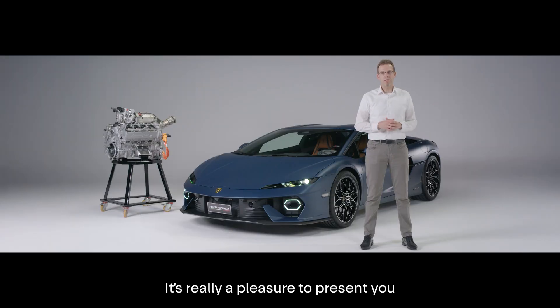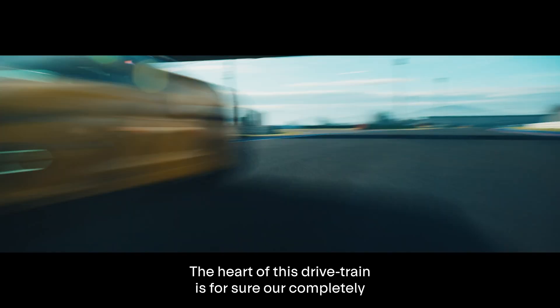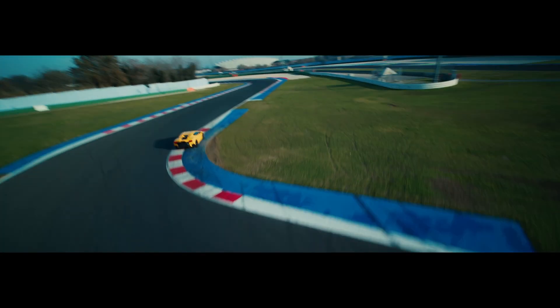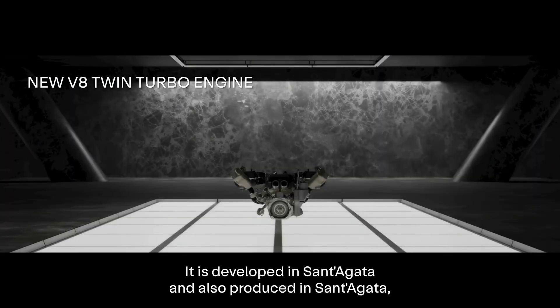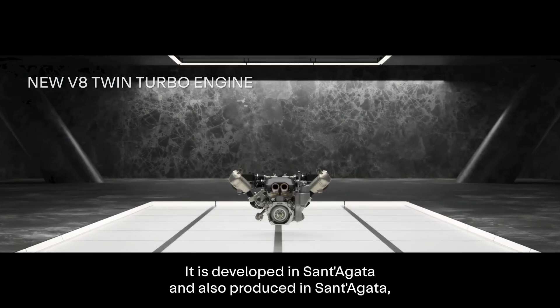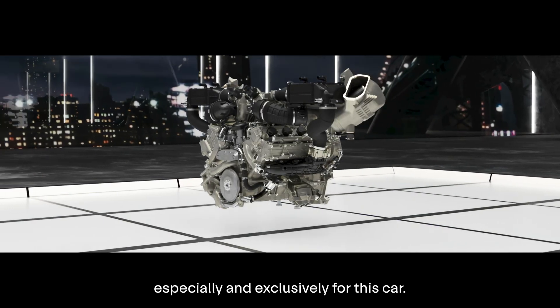It's really a pleasure to present you the new Temerario that features an entirely new drivetrain. The heart of this drivetrain is our completely new V8 twin-turbo hybrid engine, developed and also produced in Sant'Agata especially and exclusively for this car.